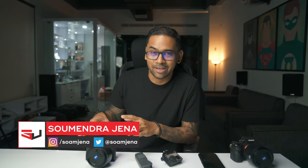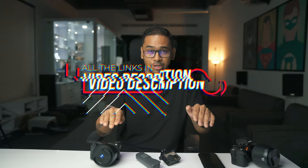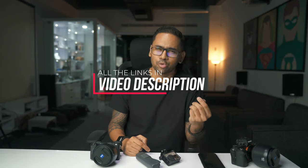Hey, so today we have to talk about YouTube and vlogging. Everyone wants to be on YouTube, everyone wants to vlog, and I keep getting a lot of questions: please tell me a camera that can do everything and is under budget. So in this video, I'm going to give you three best options — three cameras which are the best options to buy right now in 2019. All the links are below in the video description. Make sure you are making all purchases from my links.